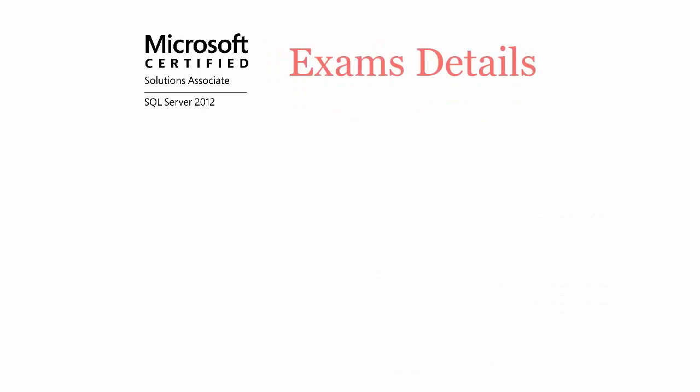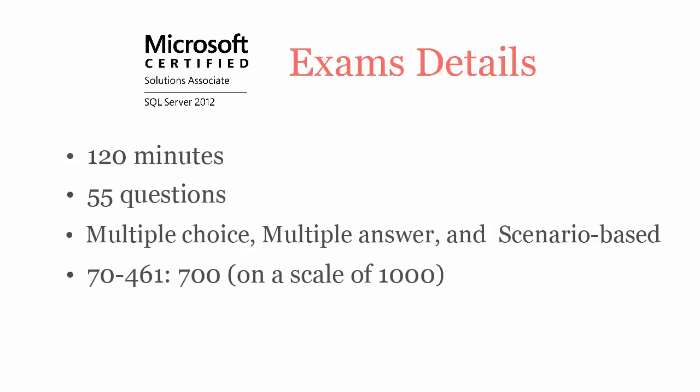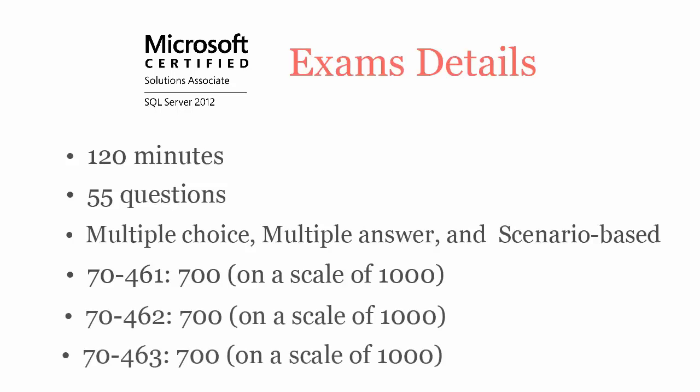In 120 minutes, you have to complete 55 multiple choice, multiple answer, and scenario-based questions. To pass 70461, 70462, and 70463 exams, you have to score at least 700 out of 1000.